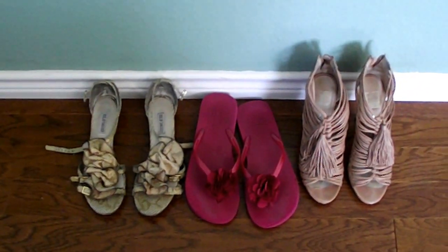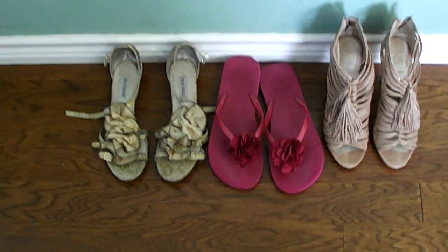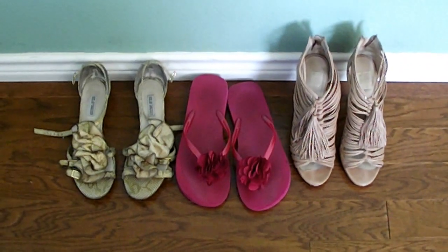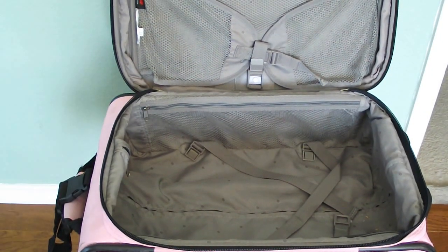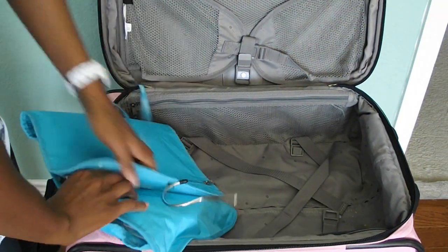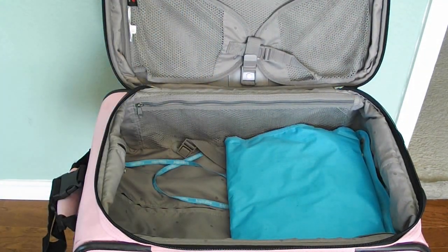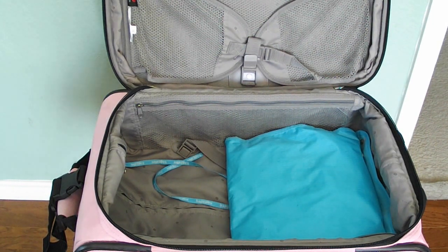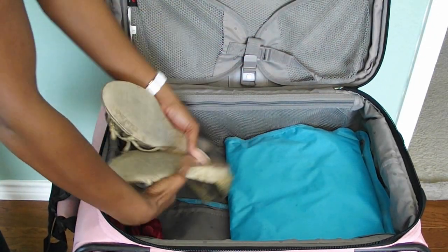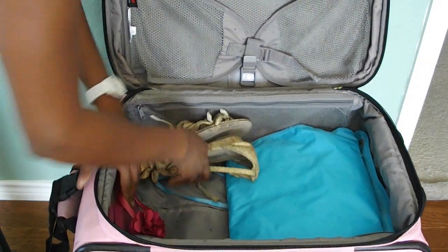We've got a pair of flat sandals, flip flops, and a pair of nude heels. Some people probably wouldn't wear open toe shoes to their work functions, but I work in online media so I've got that luxury. You can see I'm only putting two pairs of shoes inside the suitcase — I'm going to wear the bulkier ones to the airport, and yes, I wear heels to the airport.